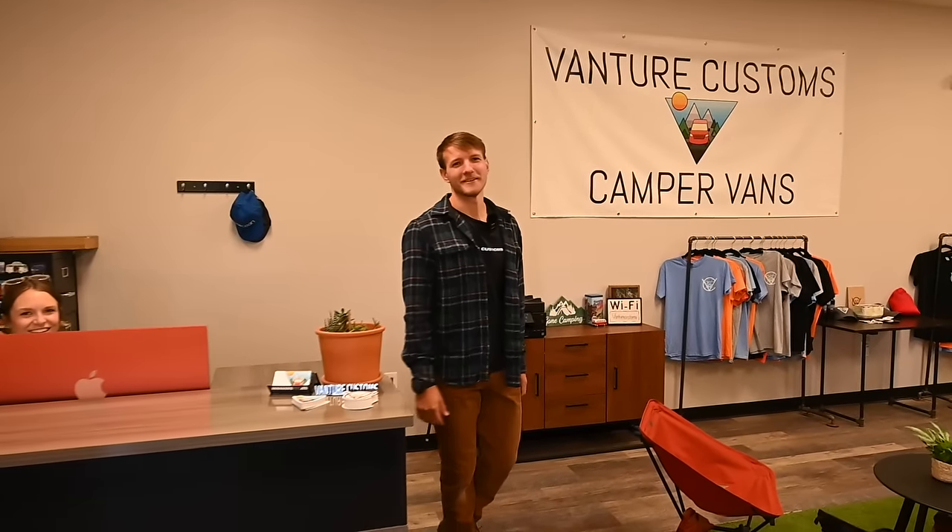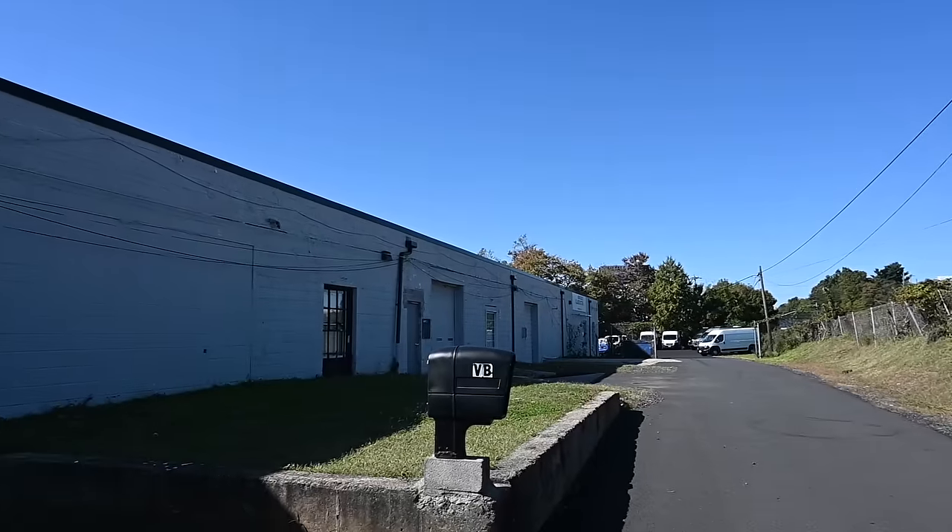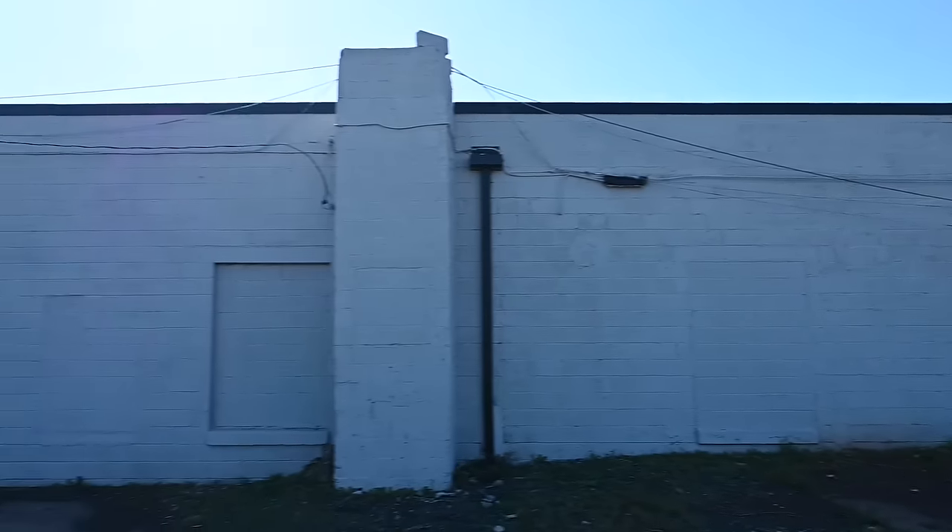Hey Patrick, what's up man? Welcome to Vanture Customs. This is our new warehouse — quite an upgrade from our last one. Double the size. We'll give you guys a quick tour and show you three of our new builds that are in the back of the shop.